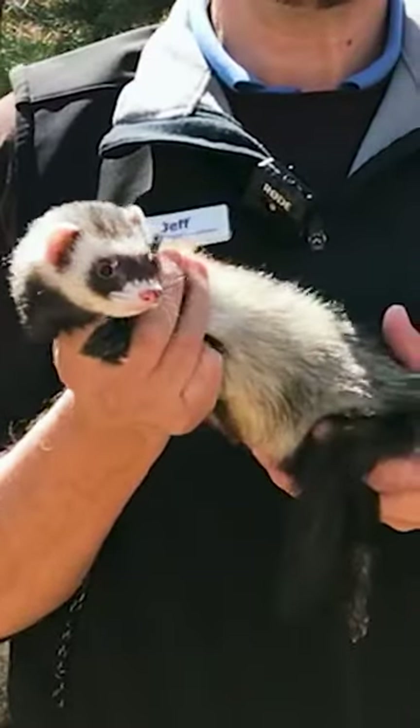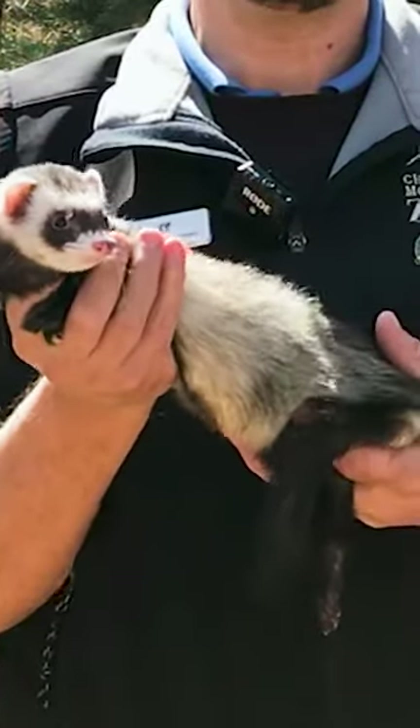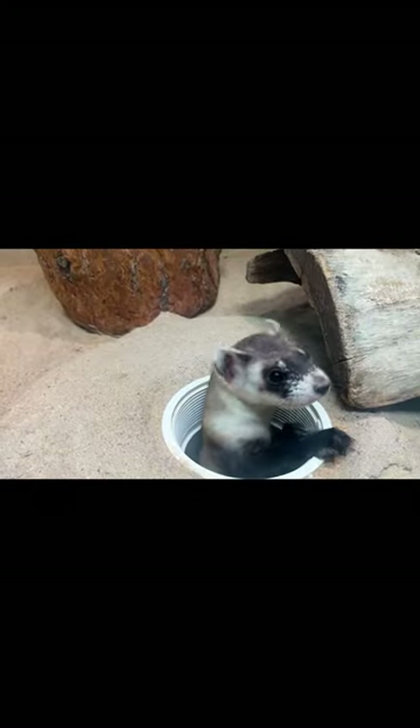Happy National Ferret Day! At Cheyenne Mountain Zoo, we're big fans of both black-footed ferrets and domestic ferrets. This is Alfred, a domestic ferret here in our loft at Cheyenne Mountain Zoo. This is Rouge, a black-footed ferret, also on display in the loft.